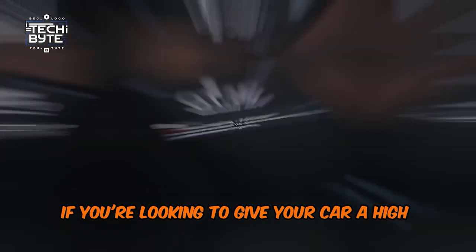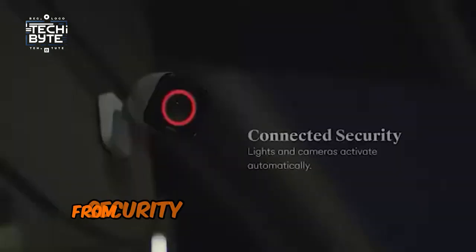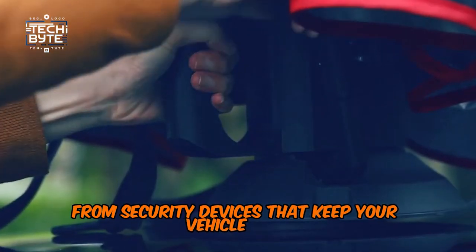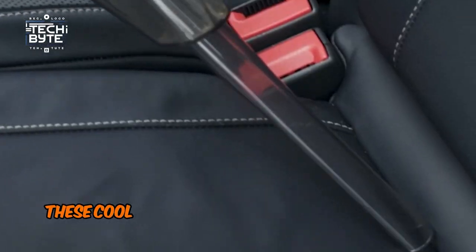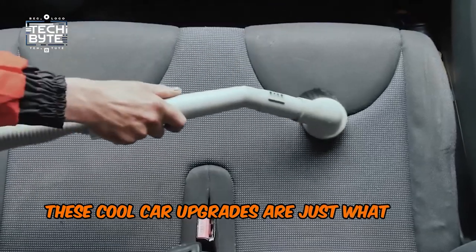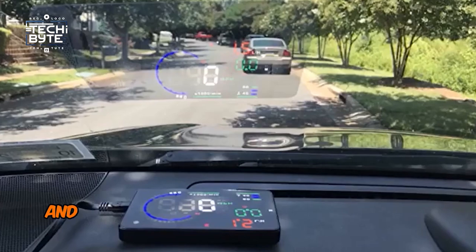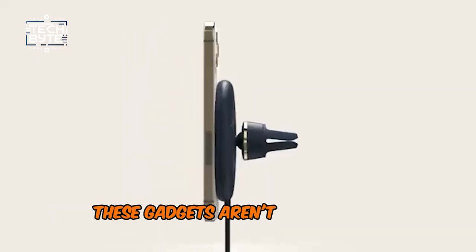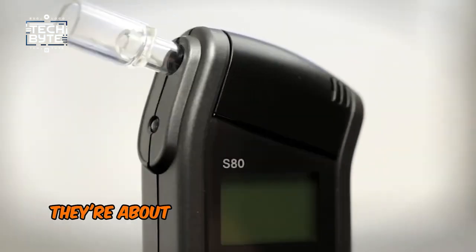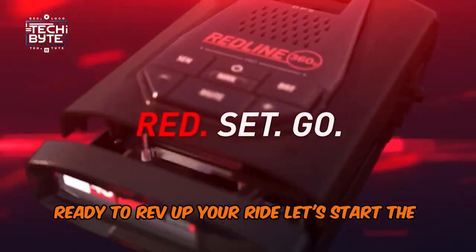If you're looking to give your car a high-tech makeover, we've got the perfect lineup for you. From security devices that keep your vehicle safe to smart gadgets that bring the future to your fingertips, these cool car upgrades are just what you need. Charge your phone wirelessly on the go, get real-time alerts on tire safety, and even turn your windshield into a smart display. These gadgets aren't just about convenience, they're about making every drive a better experience. Ready to rev up your ride? Let's start the journey.